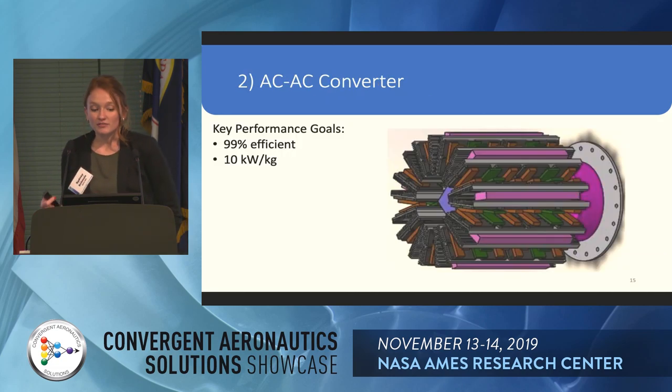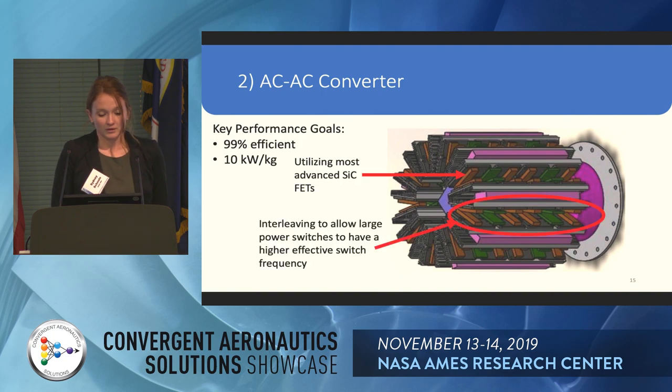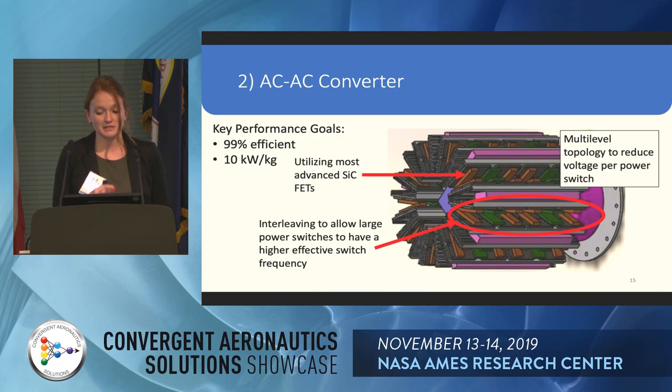Now for the AC-to-AC converter. This work has been done within the first year of Heather. Our performance goals are 99% efficiency and 10 kilowatts per kilogram. The key innovations: we're using the most advanced silicon carbide FETs, which are much better switches than in the past. We are interleaving to allow large numbers of power switches, enabling higher switching frequency which increases overall efficiency. And we have a multi-level topology which reduces the voltage drop per switch.